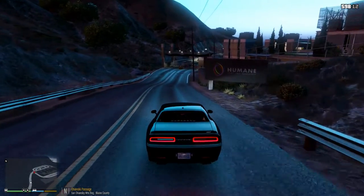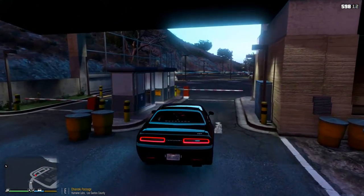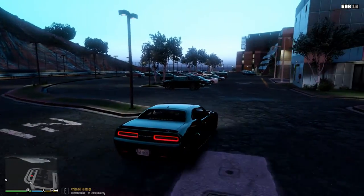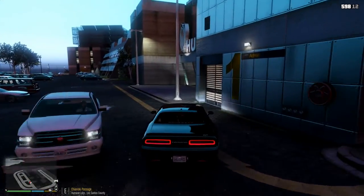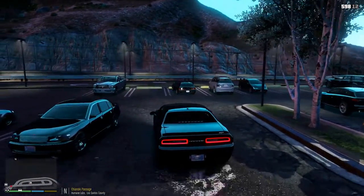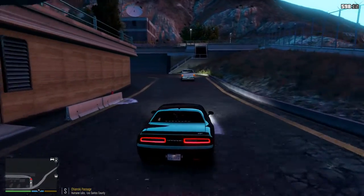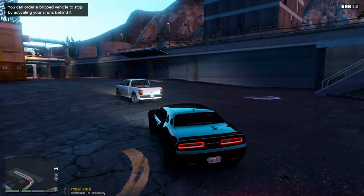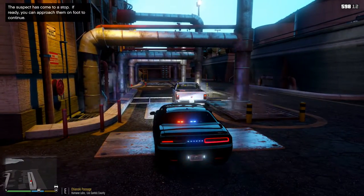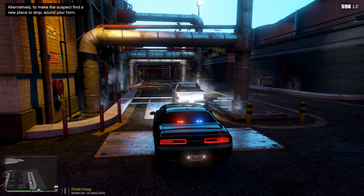Just catching up — I figured out where he was, and I think that's him right there. He's in this research facility which is restricted access. He somehow got in there and he's doing donuts in the parking lot. Let's surprise him — give him a surprise of a lifetime. Dispatch, 3-Adam-10, I'm going to be 10-38 with that vehicle on Chansky Passage in the Humane Labs research facility.